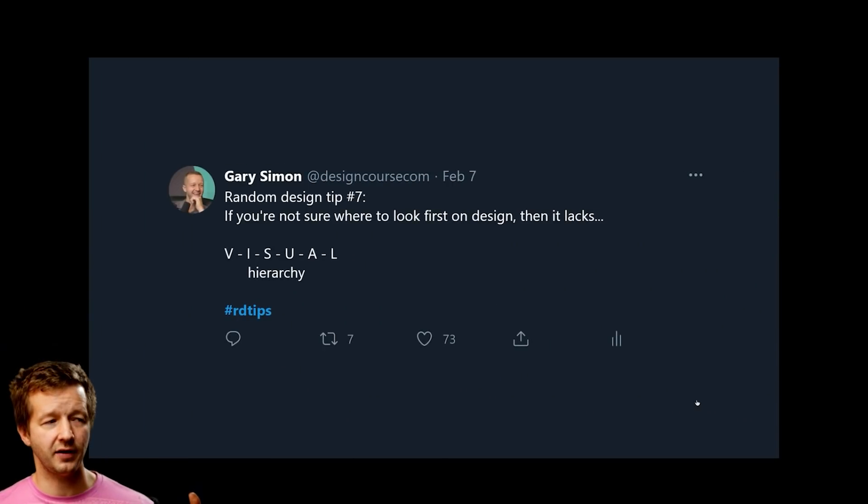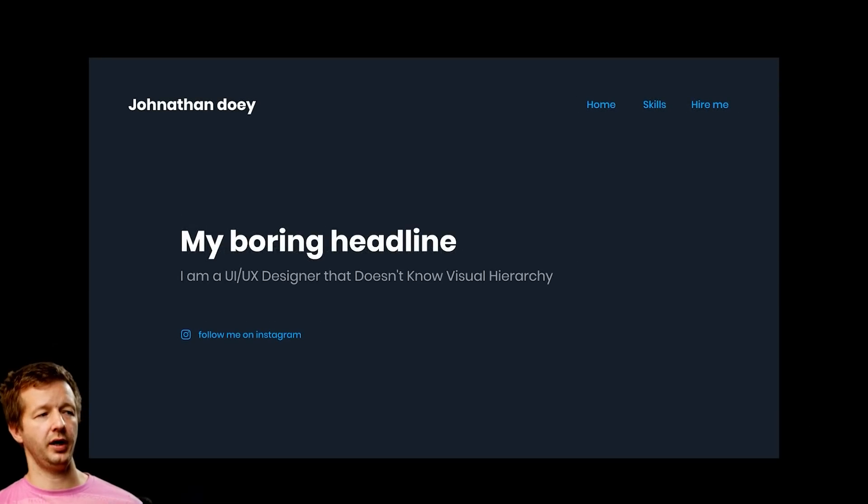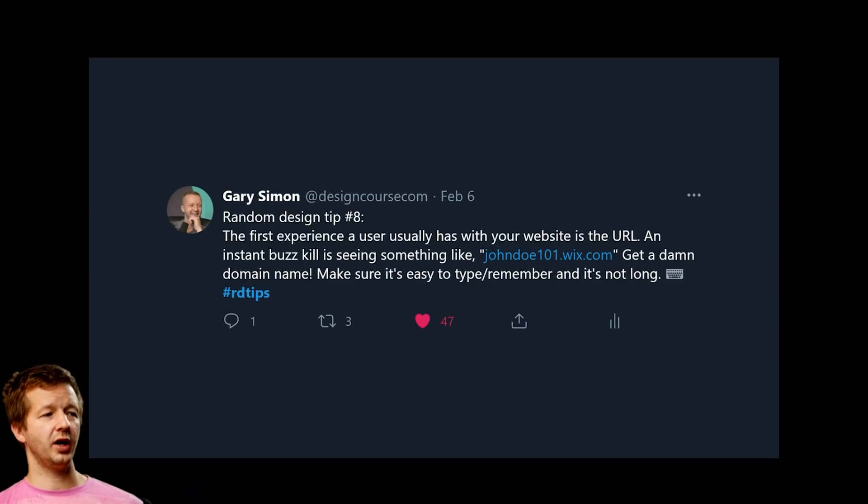Random design tip number seven: if you're not sure where to look first on a design, it lacks visual hierarchy. When everything is styled exactly the same, you don't know where to look. Adding proper visual hierarchy makes it immediately clear what the most important element is. This is achieved through font weight, font size, scale, color, and contrast.